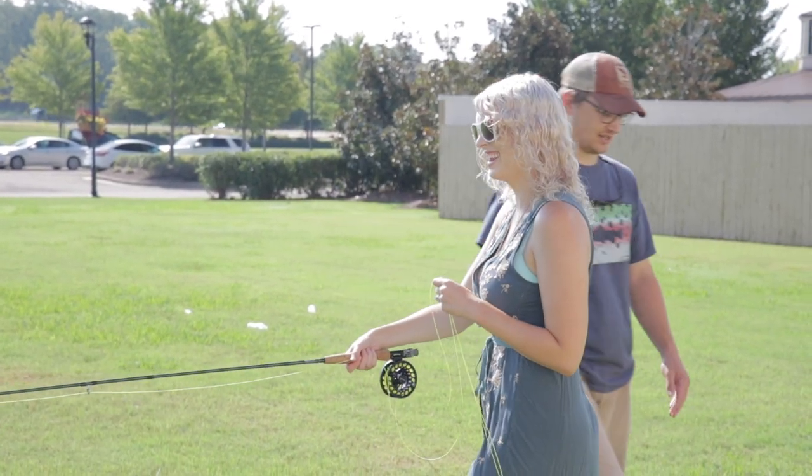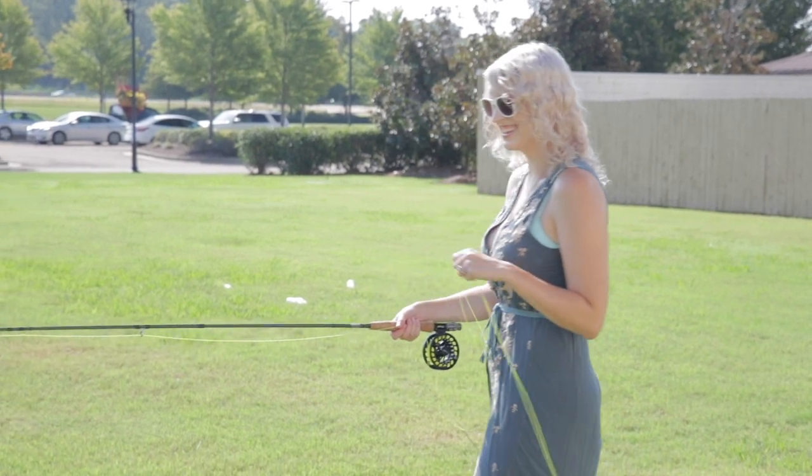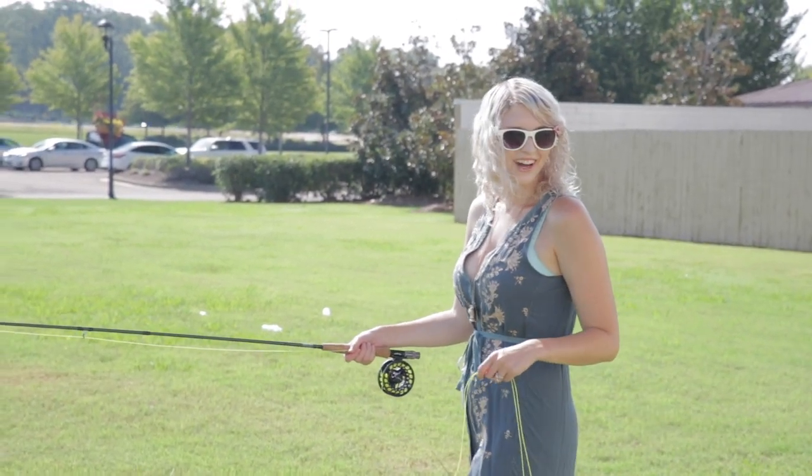I think you got this figured out. You're going to be fly fishing in zero time. Zero time. Thank you very much. You're welcome.